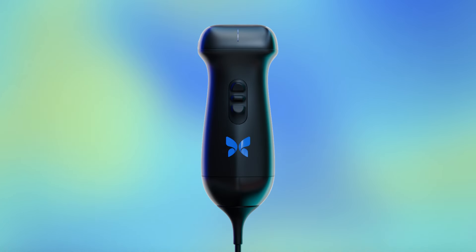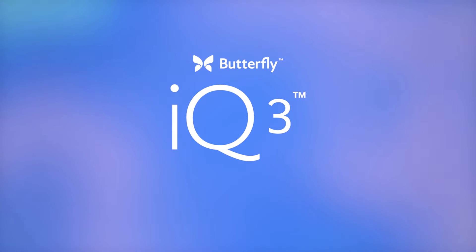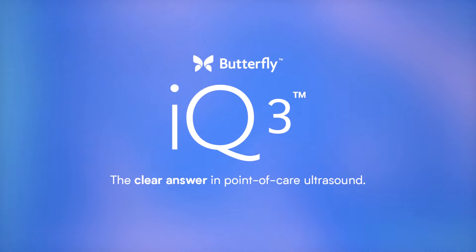You asked for better, faster, easier ultrasound. We answered with cutting-edge innovations to support you through every scan. Butterfly IQ3, the clear answer in point-of-care ultrasound.